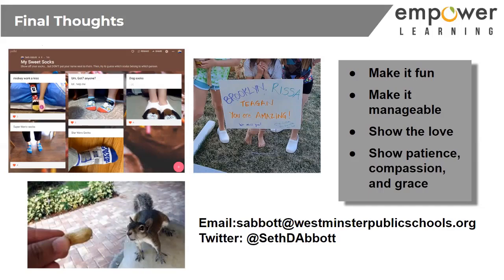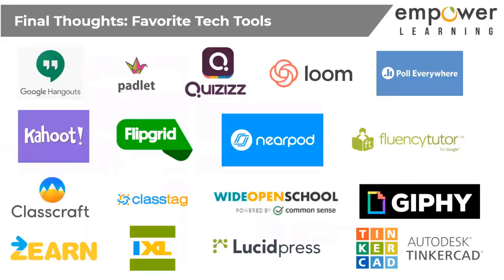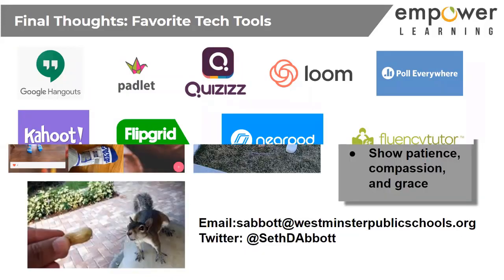You can reach me at the contact info shown — all my Google Forms, the code of collaboration, all that stuff I'm more than happy to share. My email is abbott at westmandshipbubbleschool.org, and you can follow me on Twitter. Here are some of my favorite tech tools I couldn't go along without right now: Padlet for sharing and socialization, Quizzes and Kahoot for formative assessment beyond Empower quizzes, and Loom for screencasting — by far the easiest to use and most functional.